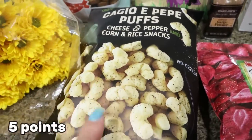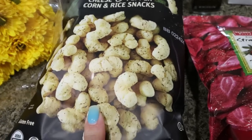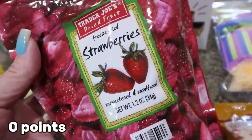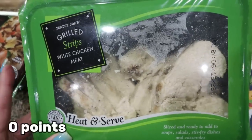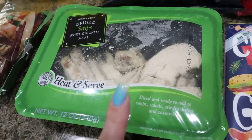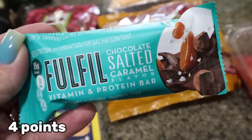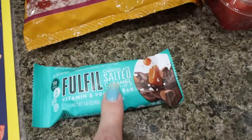My favorite Cacio e Pepe puffs — I had to tell myself to only get one bag. They also had their seasonal freeze-dried strawberries, which I love on yogurt. I grabbed grilled white meat chicken to have pre-cooked, ready-to-go protein for KFC bowls or quick protein meals. I also picked up a Father's Day card for my father-in-law and a TNEAD bar — only 150 calories, a super low-calorie delicious protein bar.